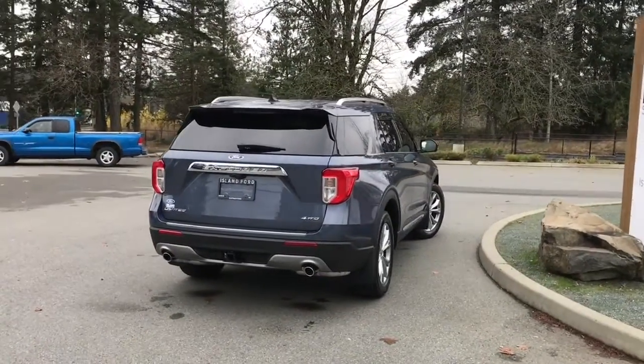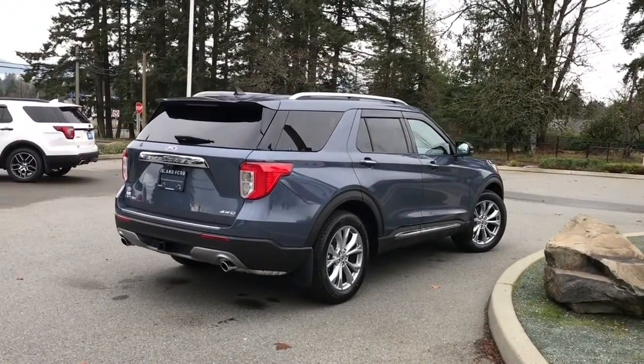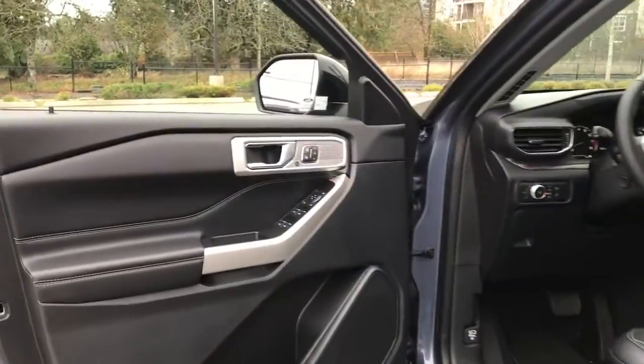If you'd like to take this out for a test drive, we'd be happy to show it to you. You can book that online at islandford.ca.